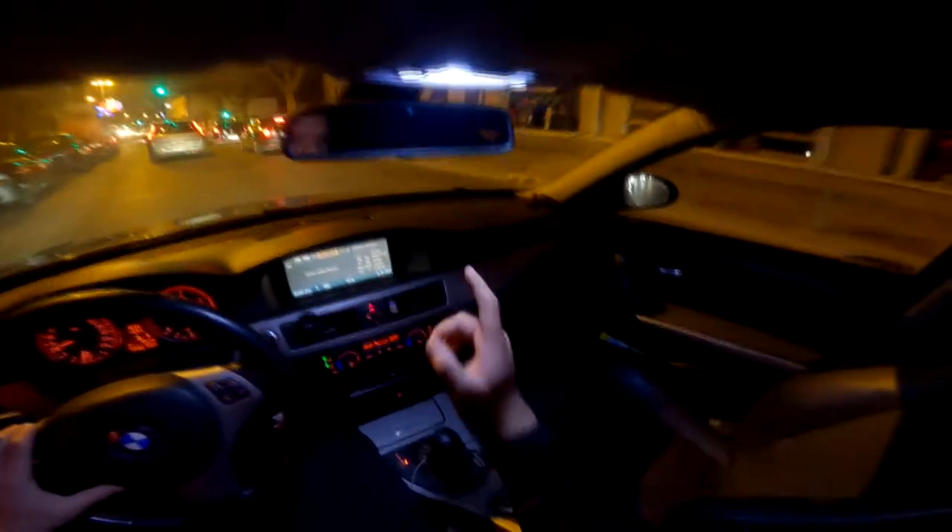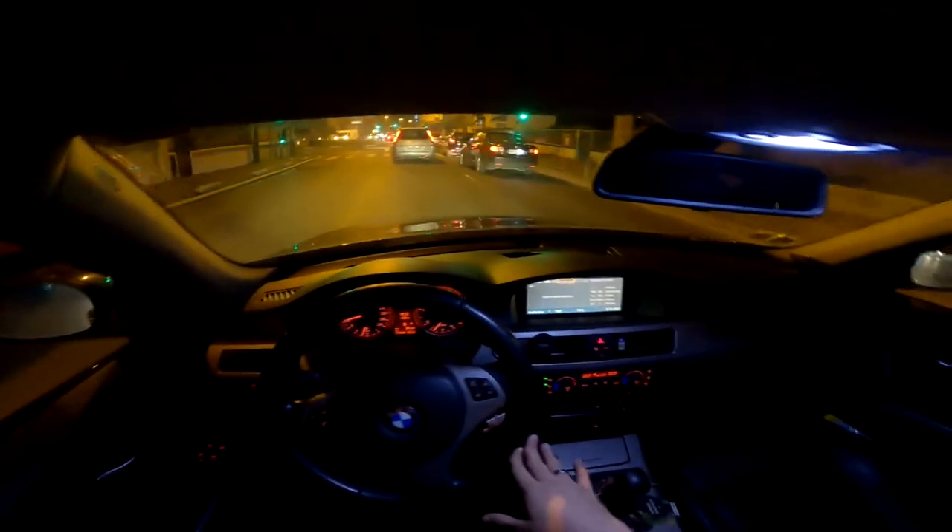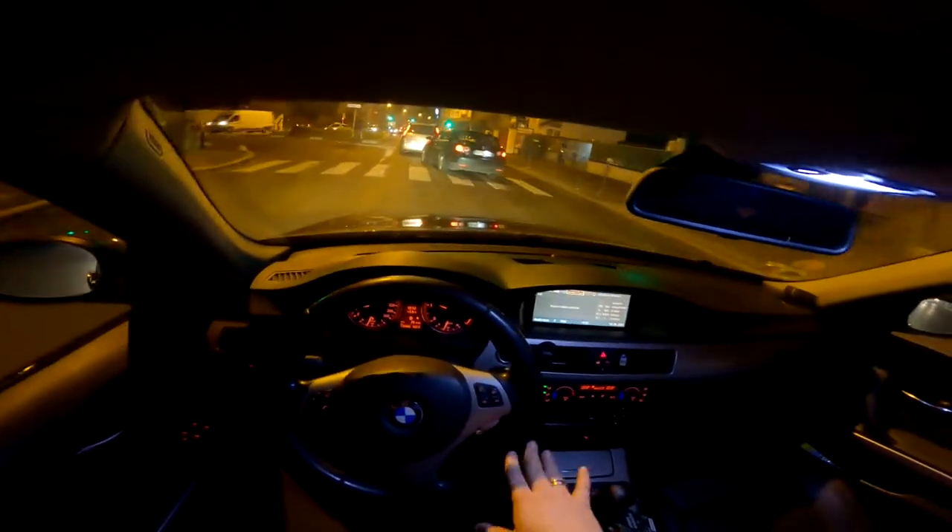On a un ciel de toit noir mais pas le toit ouvrant. C'est un xDrive donc comme je disais c'est pas une propulsion, c'est un quatre roues motrices avec une répartition 70/30.